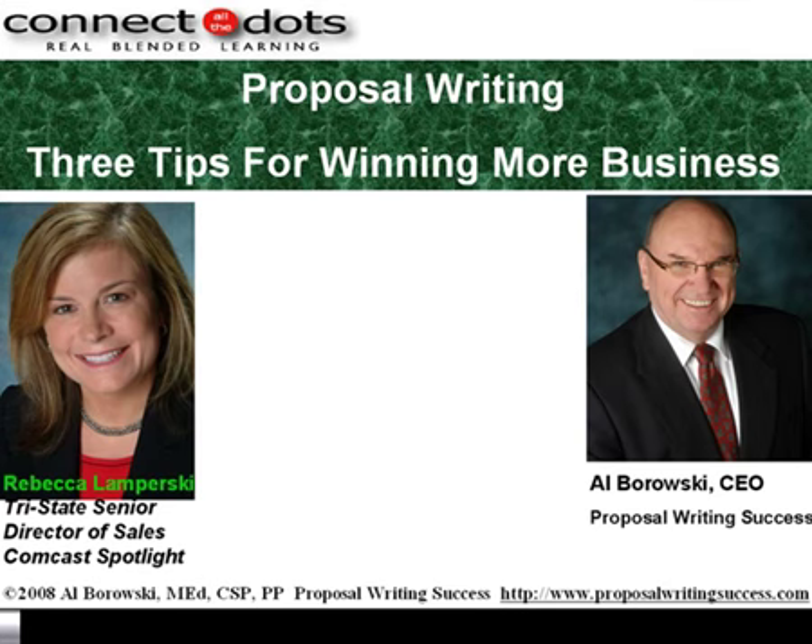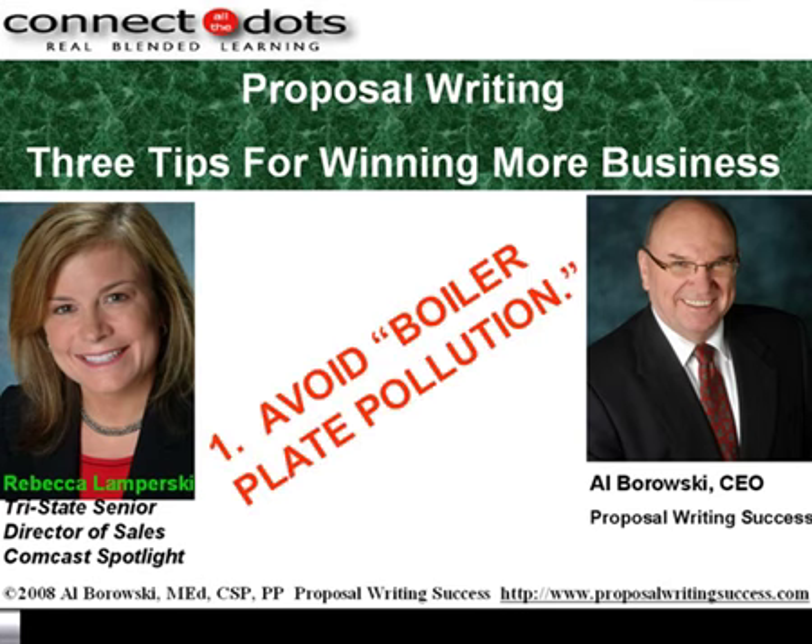What is your first key? Well, the first key in writing a proposal is to avoid boilerplate pollution. What that really means is you need to focus on the client's needs, not what your brochures or websites say. Too many salespeople and marketing people and proposal writers focus on what their company or their products or their services can do. They don't focus specifically on what they can do for the specific client.